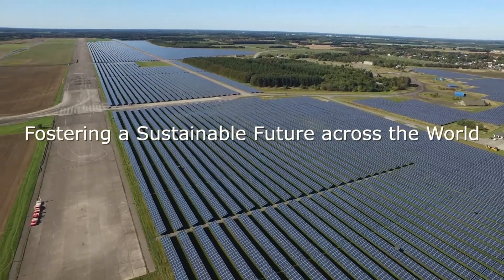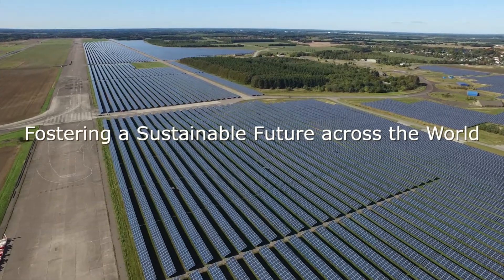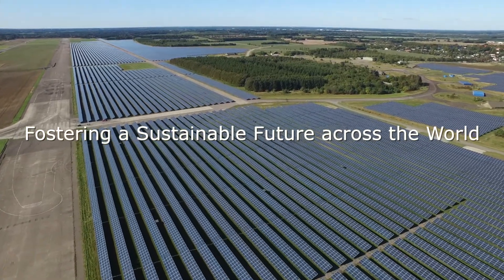Delta's Renewable Energy Solutions — fostering a sustainable future across the world.